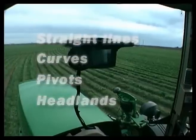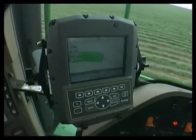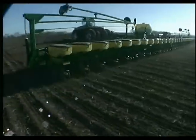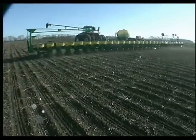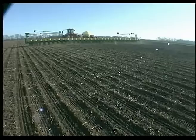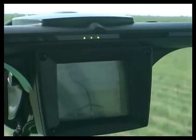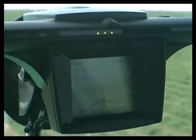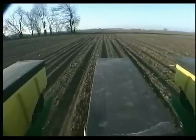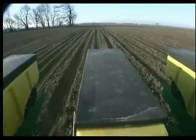With Autopilot, you can operate in all weather, day or night. Repeatable performance minimizes compaction and maximizes precision use of inputs like fertilizer and herbicides. The bottom line? Profit. In today's global economy, competition is intense and profit margins are tight. Autopilot can actually pay for itself in as little as a growing season or two.